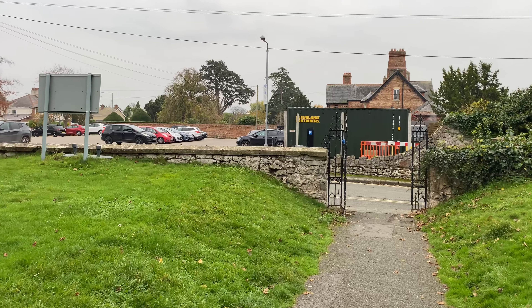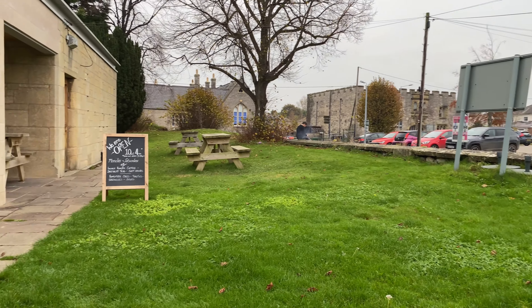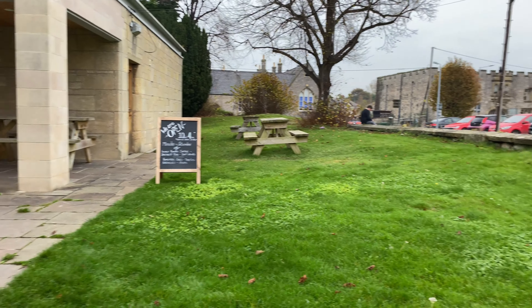Just across the road there you've got the cathedral car park. You've got a little tea room here where you can get a bite to eat and a coffee.